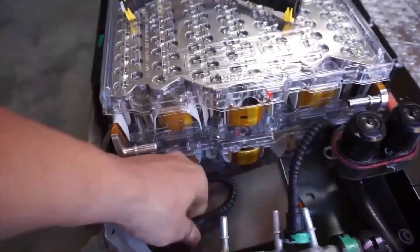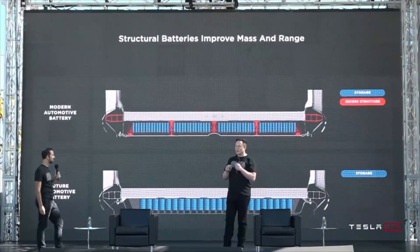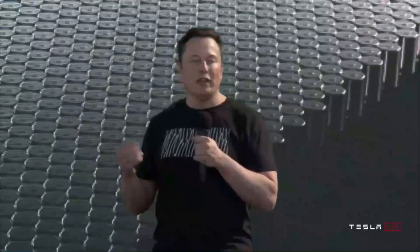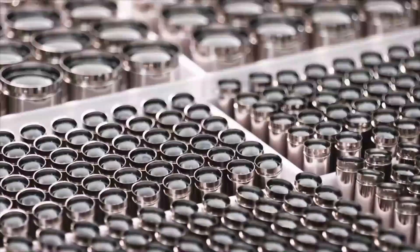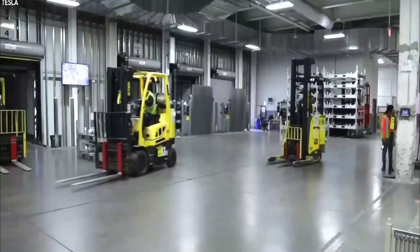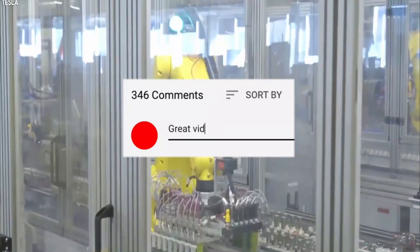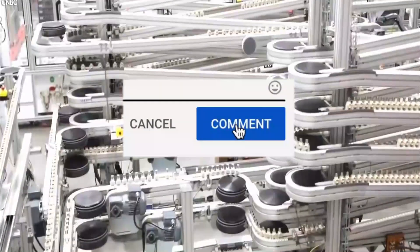In summary, Tesla has improved the efficiency and capacity of its battery, reducing the cost and time in production, which simply means more batteries in less time. What do you think about Tesla's 4680 battery? How do you think this will improve the economics and models of modern cars? Remember to drop your comments below.